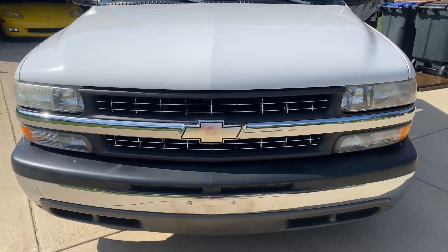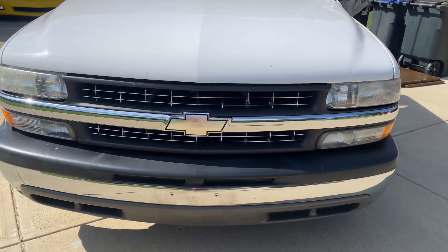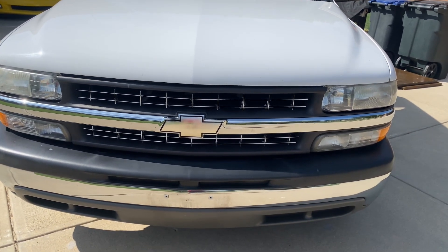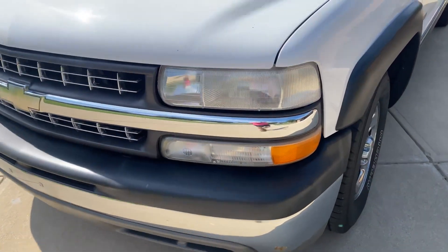It fires right up every time. It does have one engine code — it's a service engine soon light, not a check engine light. I'll have to look it up to tell you exactly what it is, but all in all it's a pretty good truck, it's solid.